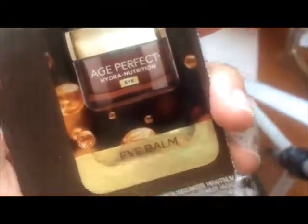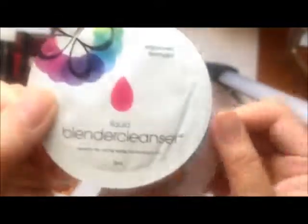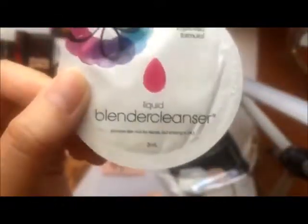This is the L'Oreal Age Perfect Hydro Nutrition Eye Balm — keeping because it's an eye cream. Next is a liquid Beauty Blender Cleanser — of course I'm keeping this, I use a sponge and why not keep this to clean it? Pure Argan Oil — honestly I don't really use argan oil and it feels like this is already empty because that's how little oil you get. I'm decluttering because I don't use oils and I probably never will.